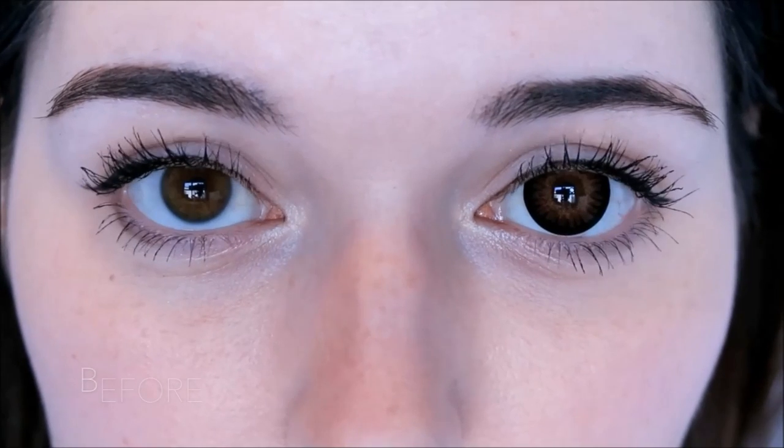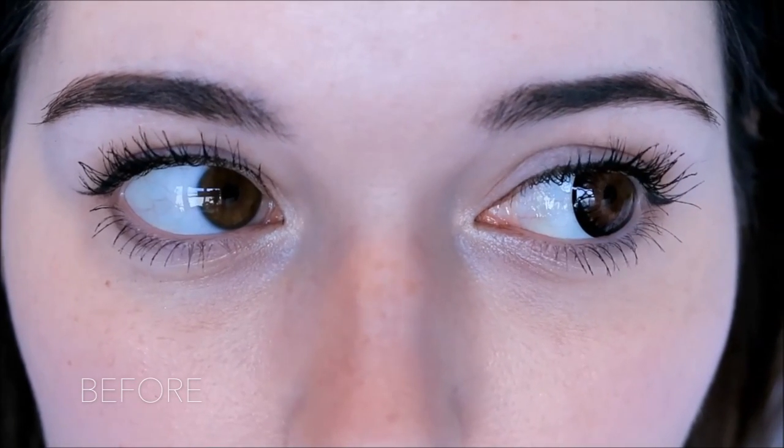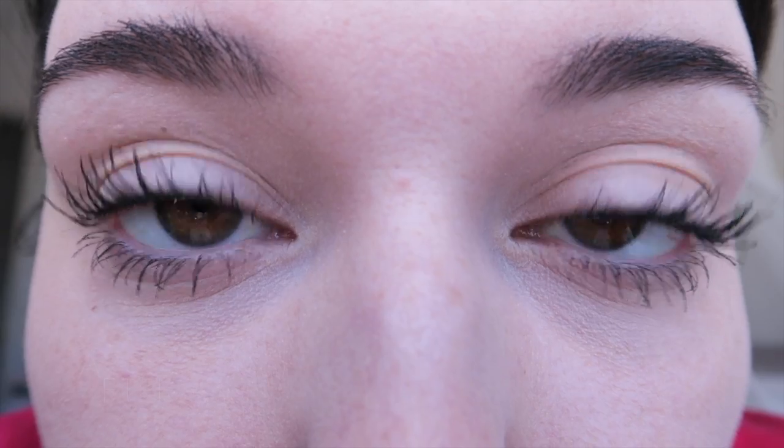I don't really want super spidery lashes so the thickness is definitely welcome. Over the month of using the serum I also noticed a substantial reduction in eyelash fall. Less eyelash fall is great for me because I don't like getting eyelashes in my eyes.